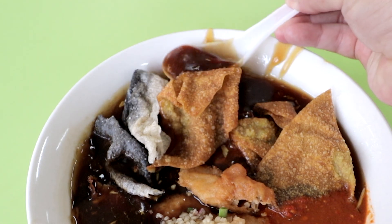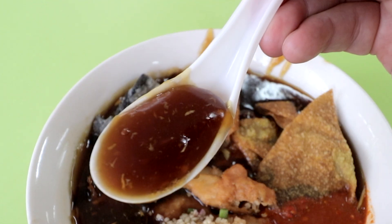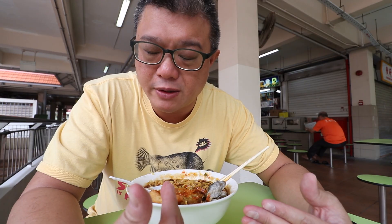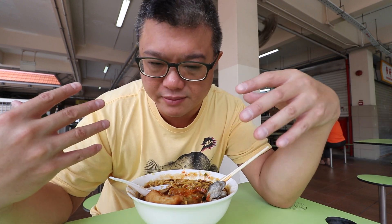The colour of the gravy is lighter than usual, but don't be misled — it's actually quite flavourful. It's obviously starchy, but as the meal goes on the starch can break down and get more watery. Here, it doesn't break down so easily; it stays fairly thick throughout the meal, depending on how fast you eat.